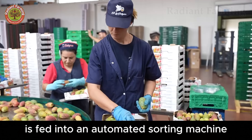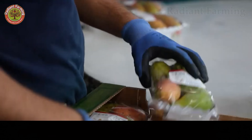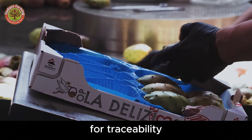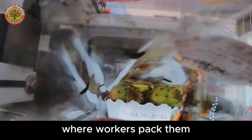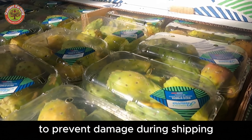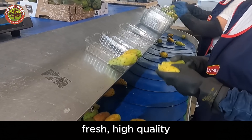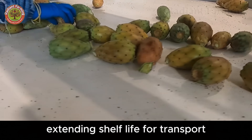High-quality fruit is fed into an automated sorting machine, aligned in single file, and placed into cups on a computer-guided weighing system. This machine sorts the fruit by size — from small, under 3.5 ounces, to large, over 5.3 ounces — and applies grower price code labels for traceability. The prickly pears then move via conveyor to the packing area, where workers pack them into transport boxes made of food-grade materials such as plastic clamshells or cardboard cartons. Before leaving the facility, a final check removes any imperfect fruit. Fresh, high-quality prickly pears are stored at 39 to 45 degrees Fahrenheit to slow ripening, extending shelf life for transport and retail display.